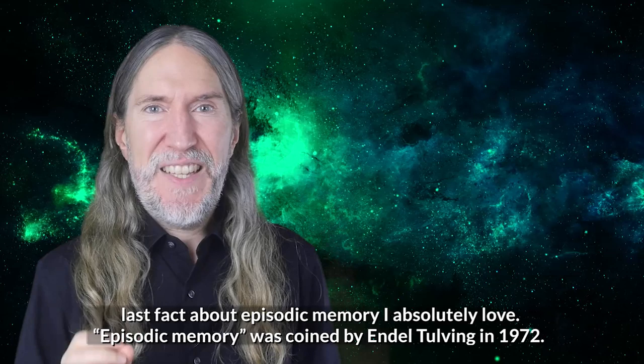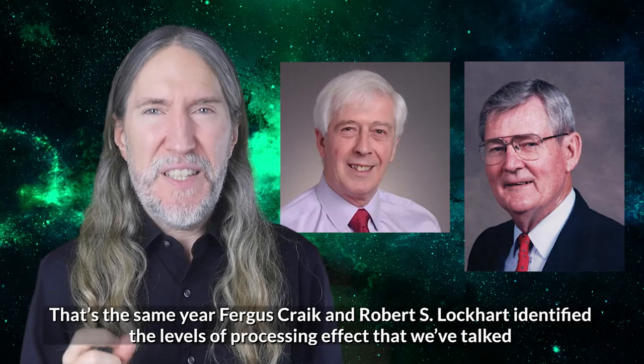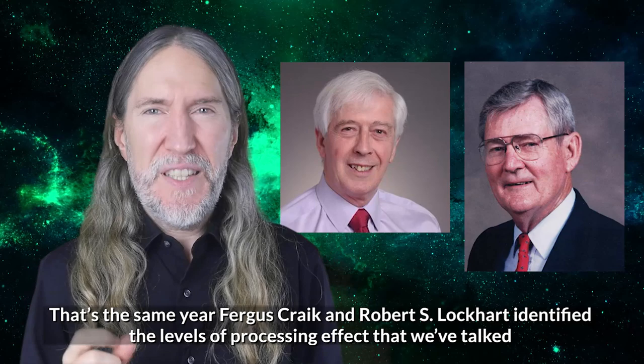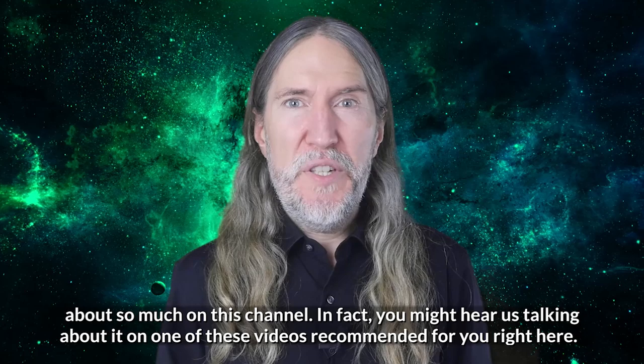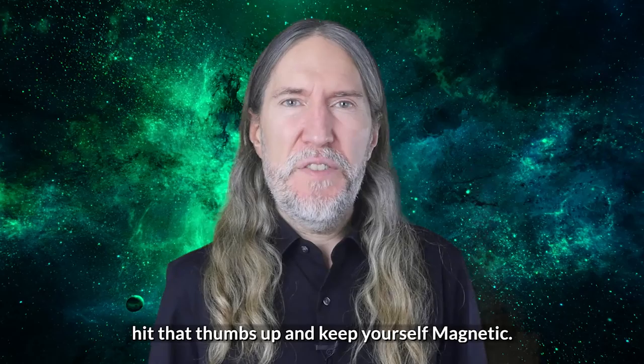Episodic memory was coined by Endel Tulving in 1972, the same year Fergus Craik and Robert S. Lockhart identified the levels of processing effect that we've talked about so much on this channel. Until then, thanks for the view — keep the conversation going below, hit that thumbs up, and keep yourself magnetic.